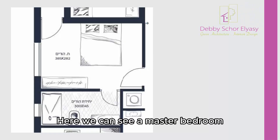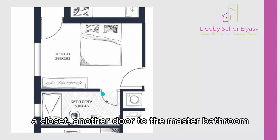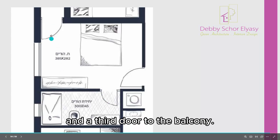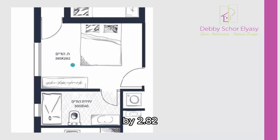Here we can see a master bedroom in a plan of a building on paper. So here we have the door, here we have the bedroom, a closet, another door to the master bathroom, and a third door to the balcony. Everything seems to be okay. The dimensions of the room are 3.85 — that is this side — by 2.82, that is this one.